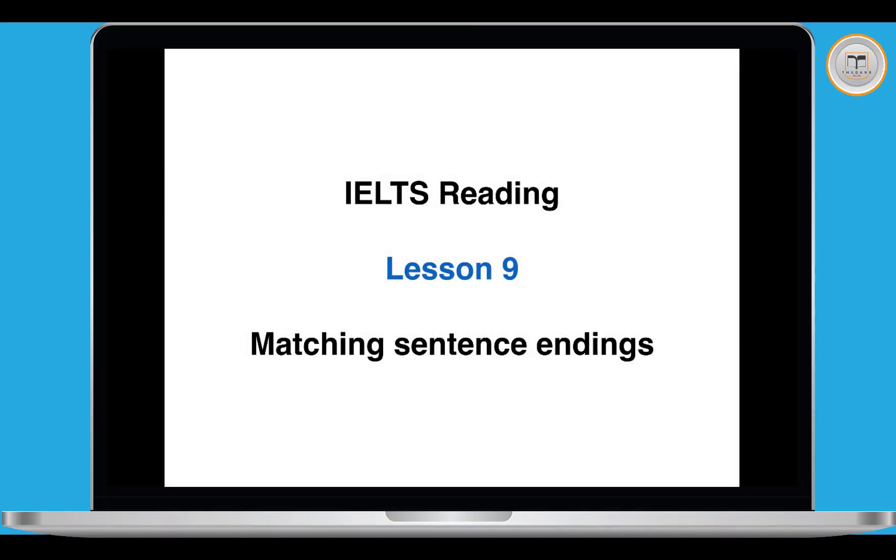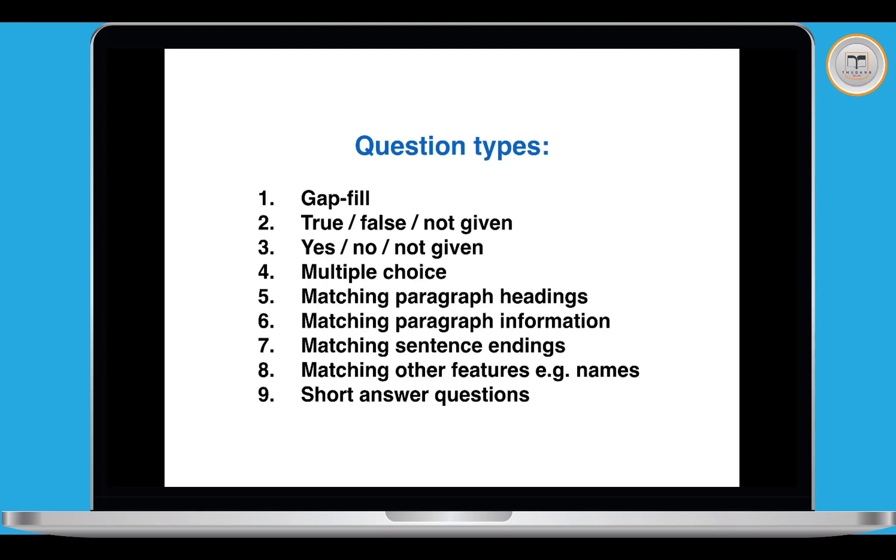IELTS Reading Lesson 9: Matching Sentence Endings. On this reading course we've been looking at the different question types. There are 9 question types in the IELTS Reading Test and we've done lessons about 8 of them. This lesson is the last one and it's about number 7, Matching Sentence Endings. We've done all the others in the previous lessons.